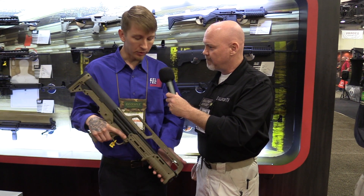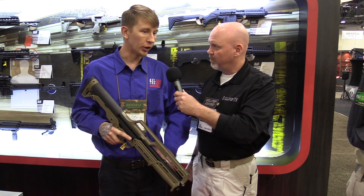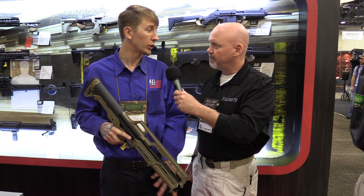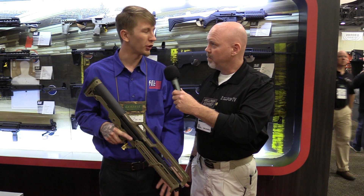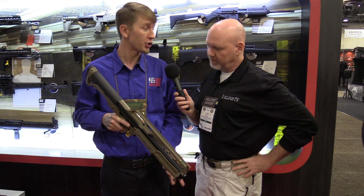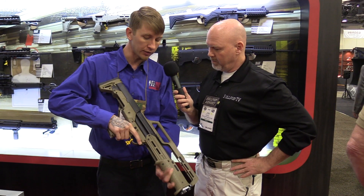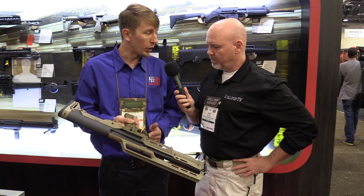We've been working on this thing for a number of years now and finally got it ready to release. We should be shipping here in the next week or so. Production will be a little low and slow at first until about May, when we can get up to full speed. It's basically just a single tube KSG.